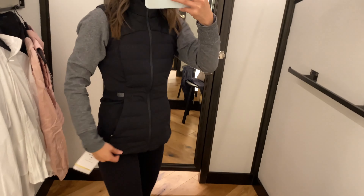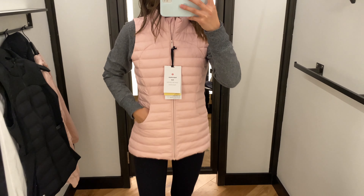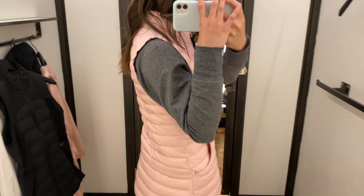Now we have the Down for It All vest, which is exactly the same as the jacket. I thought this one is super comfy, but it's a little tight at the neck and it kind of pokes you a little bit. So that's definitely a downside, but overall I really enjoy this vest.